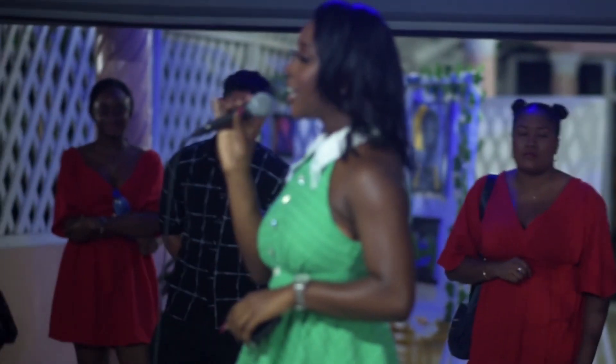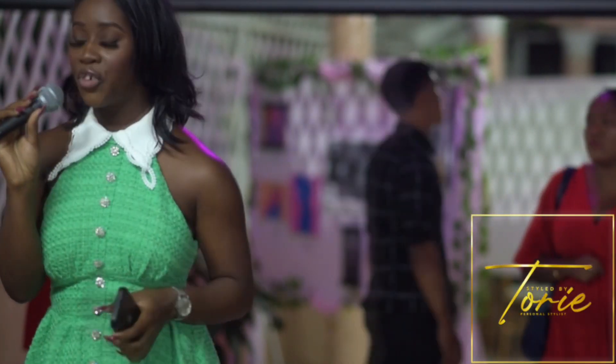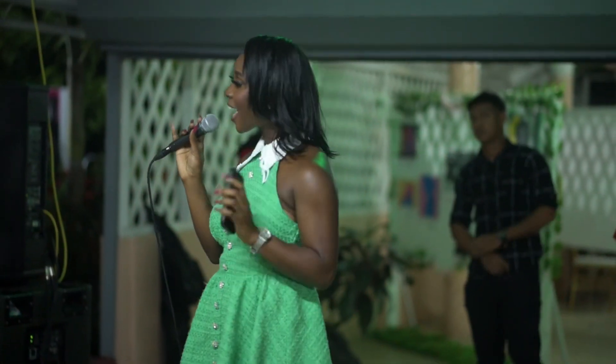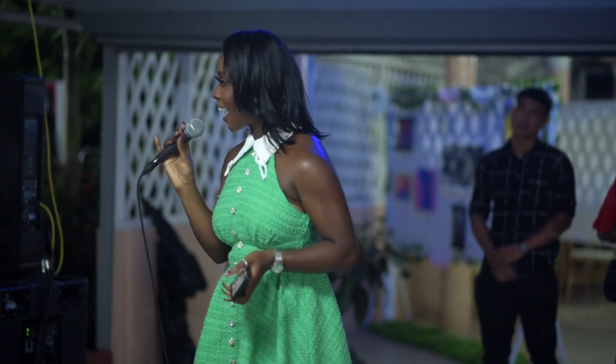I am Miss Tori, the creator and stylist at Styled by Tori. My business is essentially centered around helping persons to identify and develop their personal style.